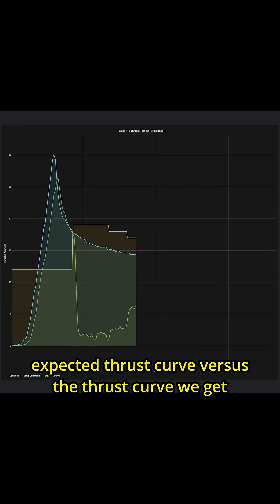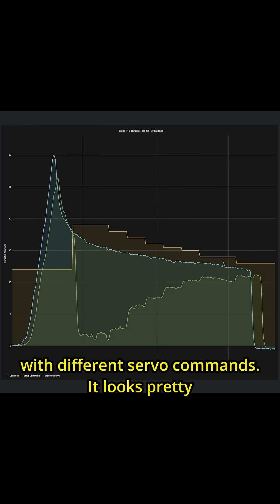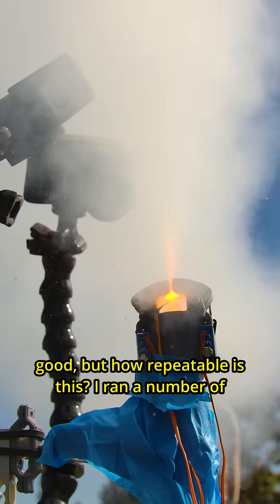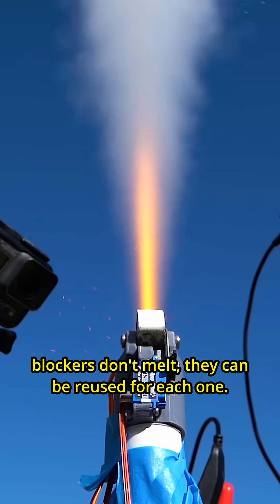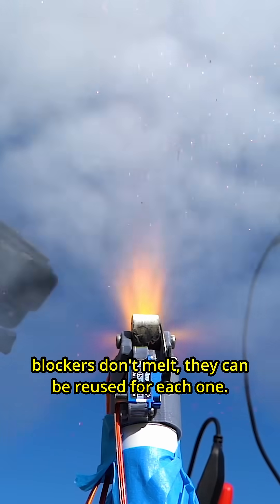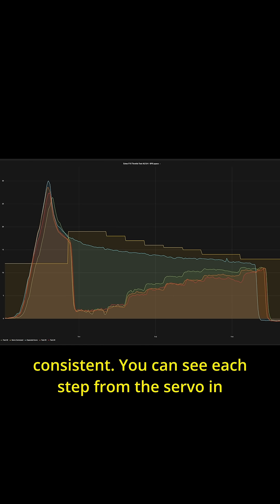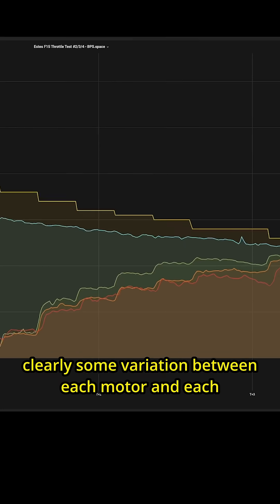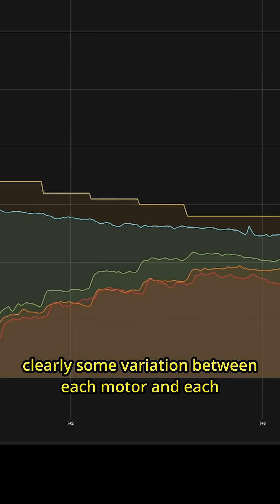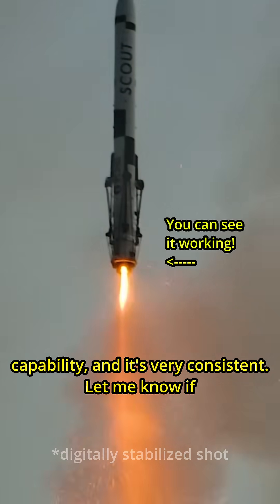This plot shows us the expected thrust curve versus the thrust curve we get with different servo commands. It looks pretty good, but how repeatable is this? I ran a number of tests with this setup, and because these blockers don't melt they can be reused for each one. The results here are kind of remarkably consistent. You can see each step from the servo in the resultant thrust curve, and while there's clearly some variation between each motor and each setup, this is some pretty deep throttling capability and it's very consistent.